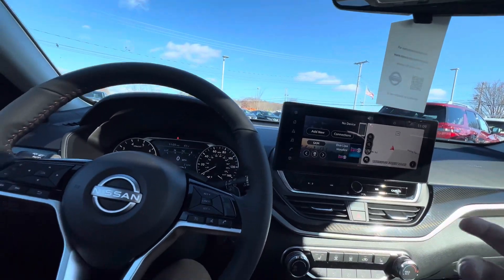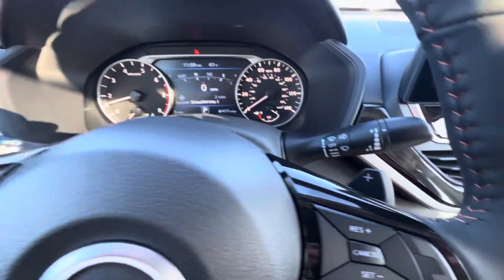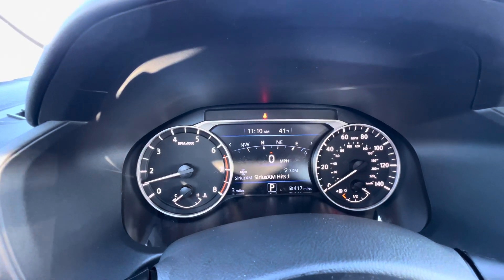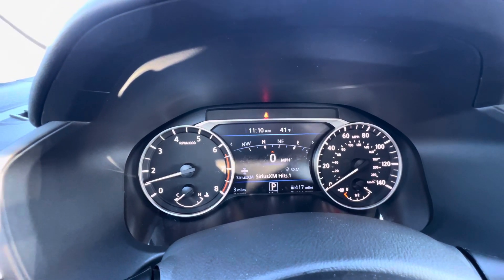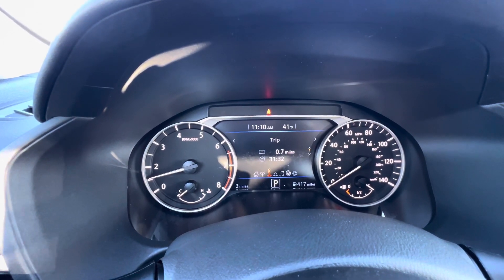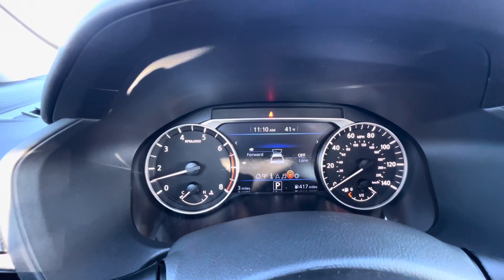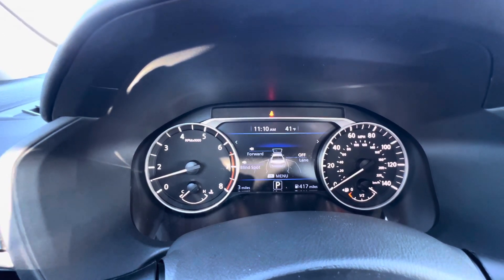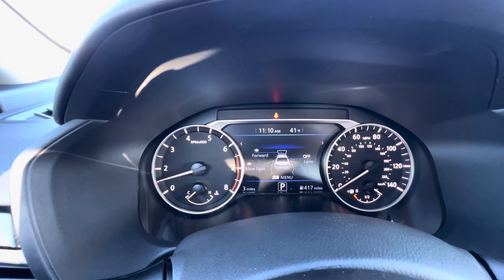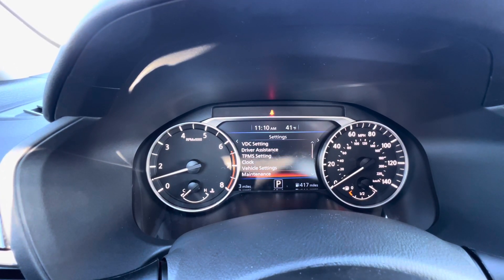Of course, we've got the backup camera for this as well. Over here on the SR, they add the paddle shifters for a little bit sportier feel. We still have our classic vehicle information display with the digital speedometer and compass for navigation, plus fuel economy information, trip information, navigation information, and entertainment information. We've got safety information — everything involving the safety features of the car can be monitored and used from this screen.